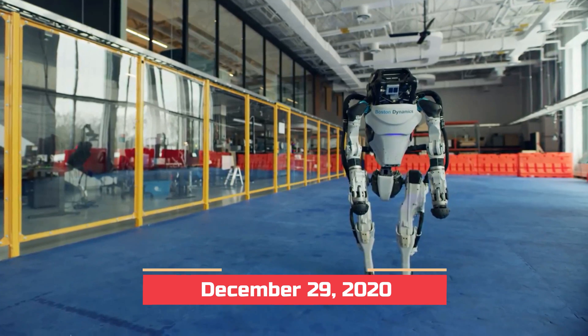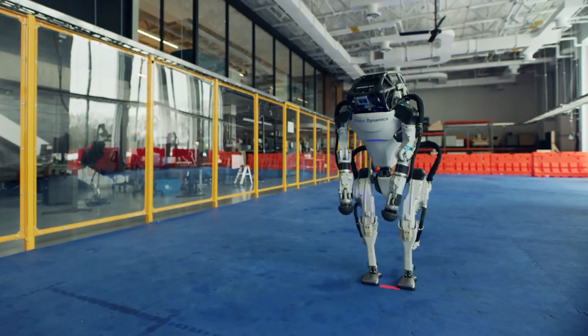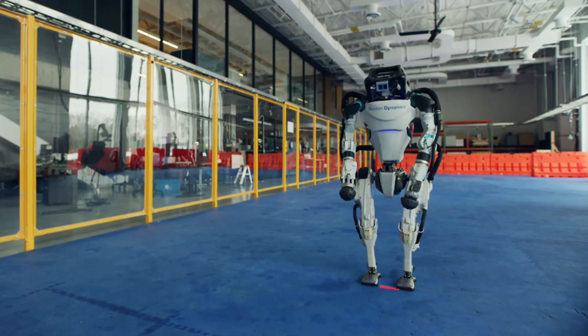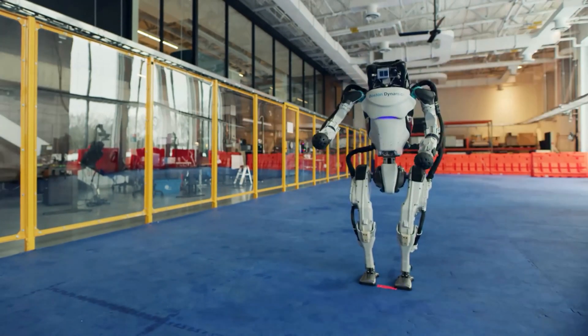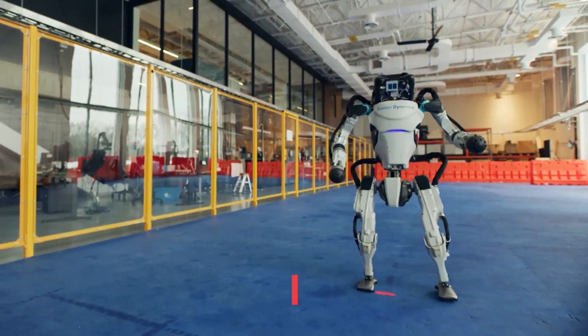On December 29, 2020, Boston Dynamics released a music video featuring two ATLAS robots, a Spot and a Handle robot performing a dance routine to the song "Do You Love Me?"